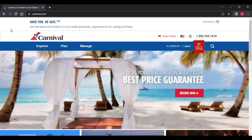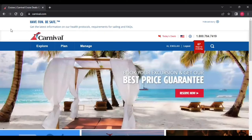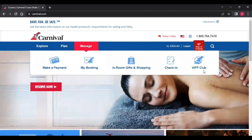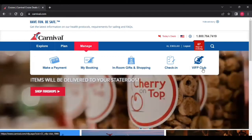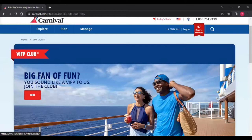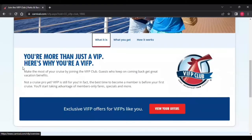Come with me and open your browser to Carnival Cruise. It's very simple, but first you need to go to Manage and go to your VIFP Club. Right here is where you sign up, and it will show you everything you need to know about the VIFP Club. It's something that Carnival has with their website and their returning cruisers.